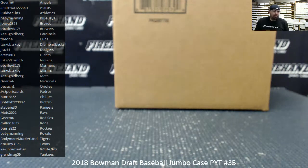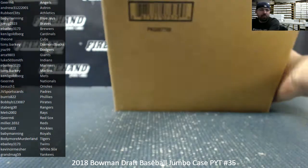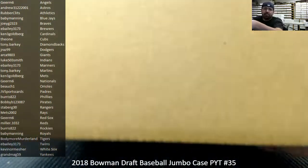All right guys, we're doing a 2018 Bowman Draft Baseball Jumbo Case. This is Pick Your Team Case number 35. I'm going to take a moment to thank all you guys for watching and enjoying it. Our Super Fractor bounty is in full effect on this break.